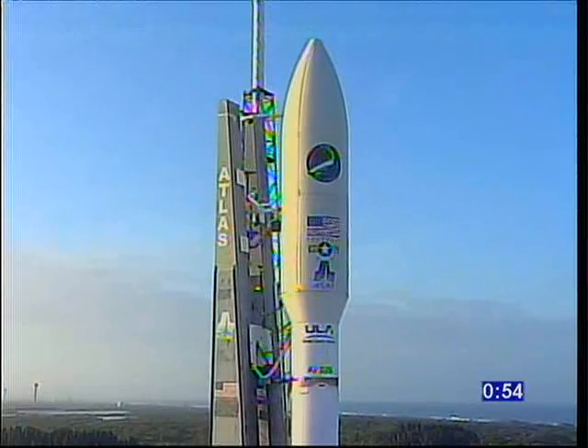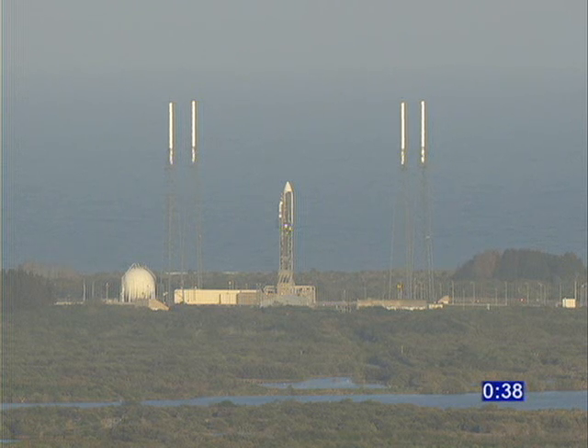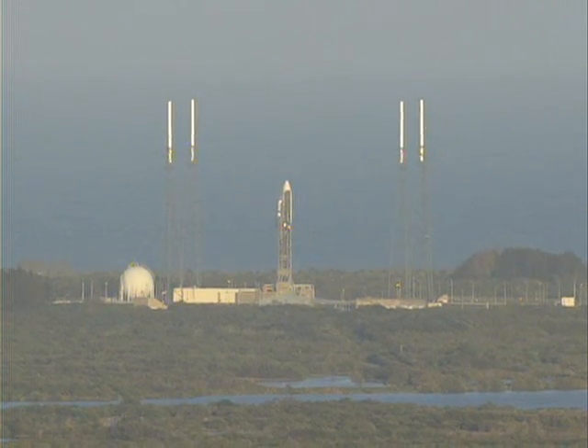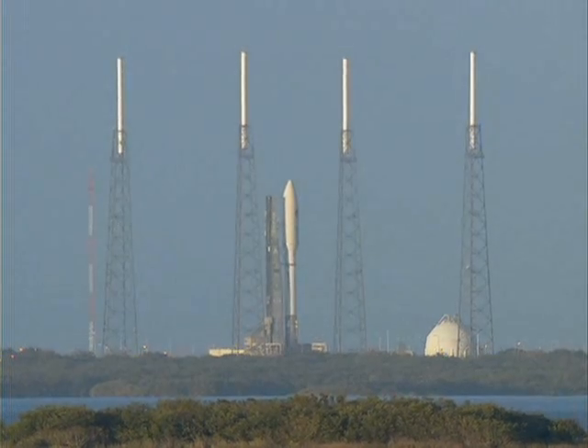We're now inside one minute, 55 seconds and counting. 45 seconds. Stay low at step 3. And valve's locked. ECS reduced for launch. Roger. Steps check. Go Atlas. Centaur. 20. 15.